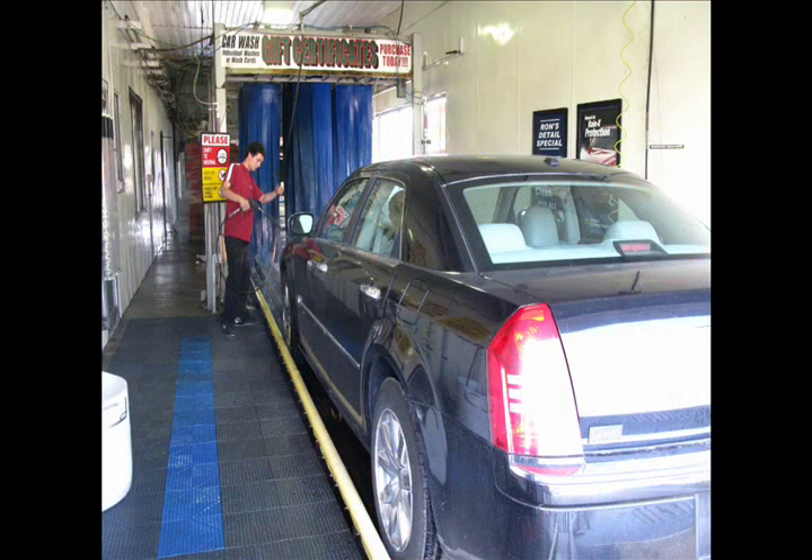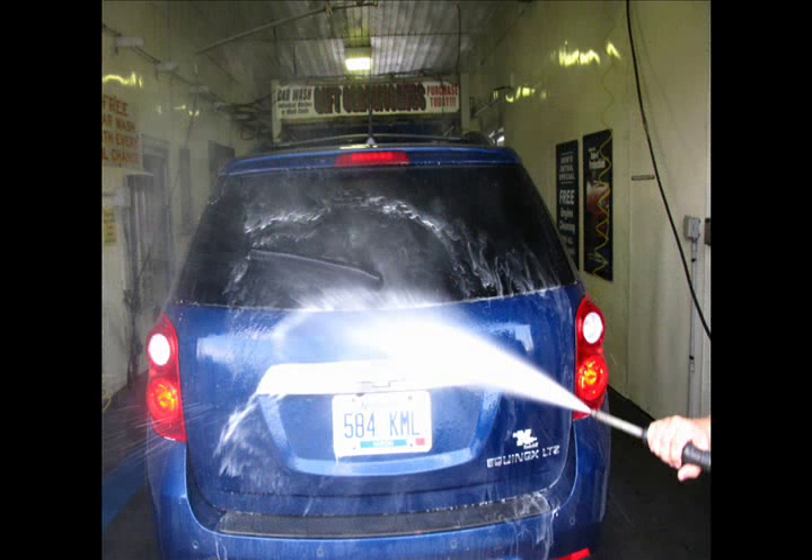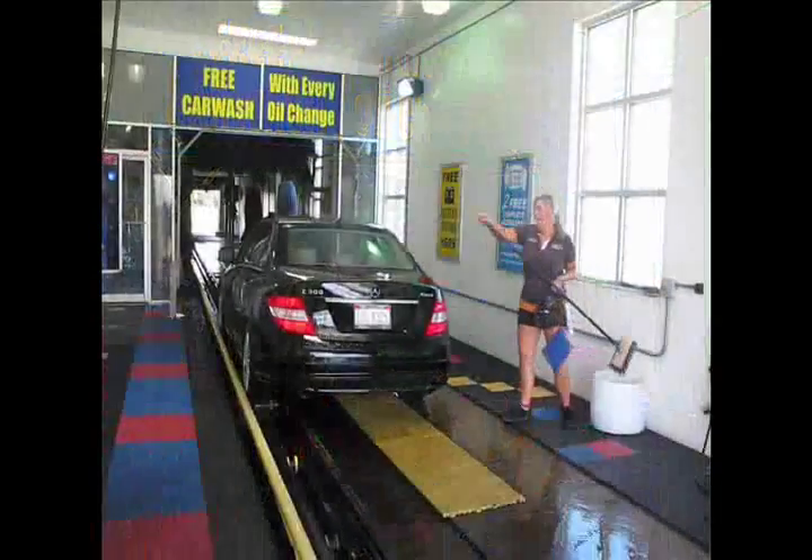We are a green center in the wash as well as the oil change. Our products are environmentally friendly and we recycle. Enjoy the colors and scents in our Neoglide Wrap Wash, which is safer and more gentle than the soft cloth washes.